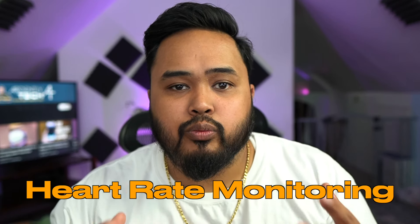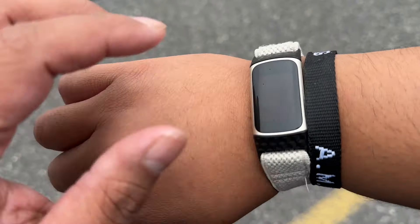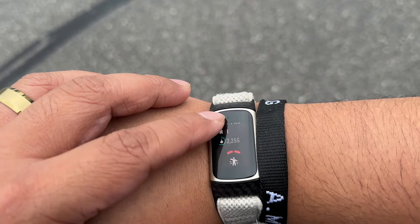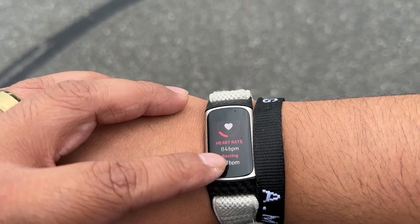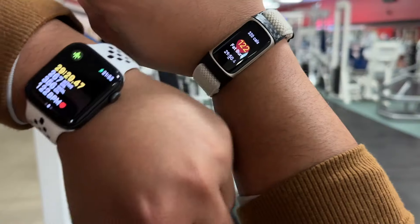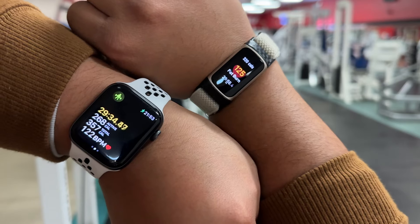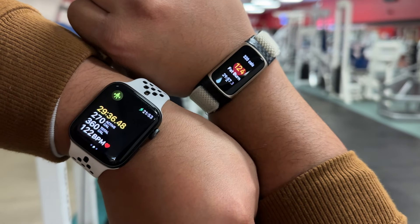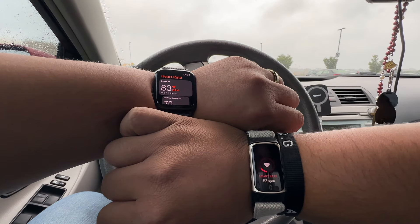As for heart rate monitoring, both will track your heart rate. The Fitbit does continuous heart rate tracking even when you're not exercising, while the Apple Watch does it periodically. During workouts, the Apple Watch tracks continuously for the exercise and ring metrics. In my use, there wasn't really an advantage since I wasn't checking my heart rate all the time. But if continuous heart rate tracking really matters to you, the Fitbit might be the way to go.